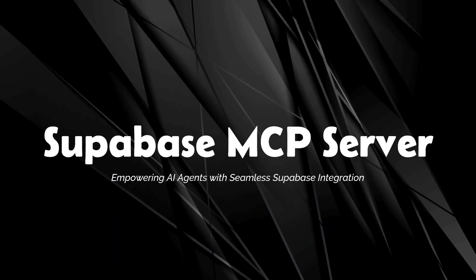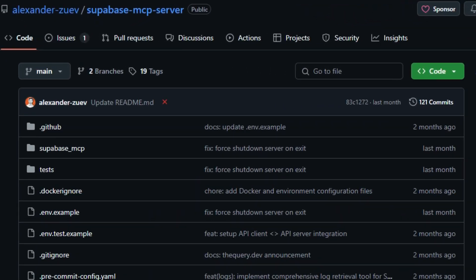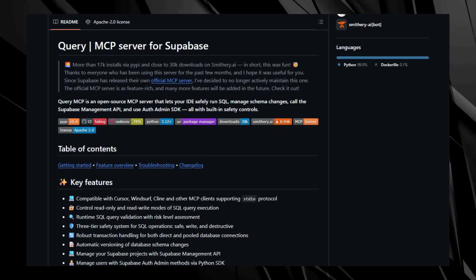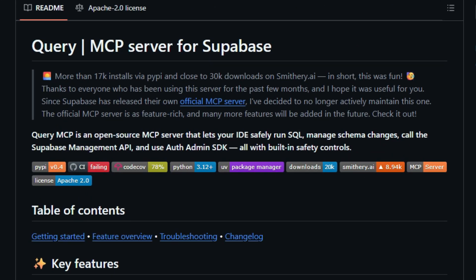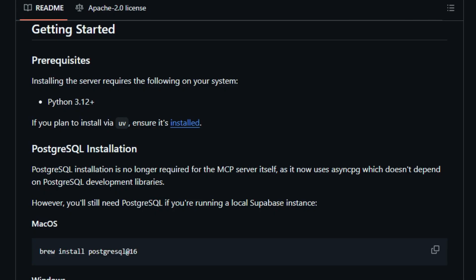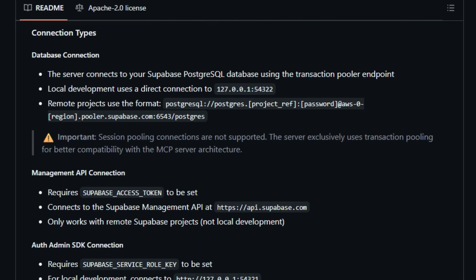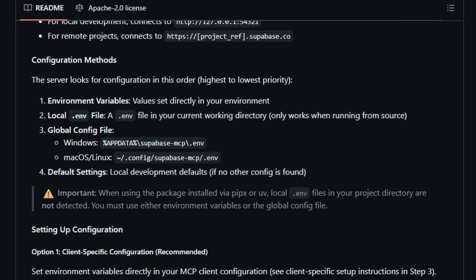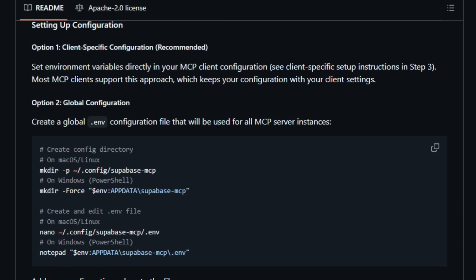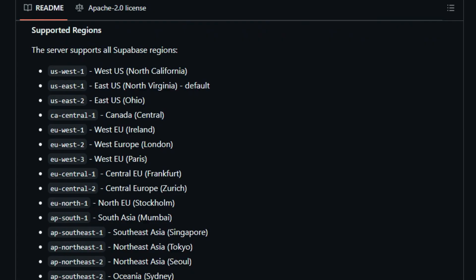Project number ten: Supabase MCP Server, empowering AI agents with seamless Supabase integration. Imagine instructing your AI assistant to manage your Supabase database — executing SQL queries, modifying schemas, or administering users using natural language commands. The Supabase MCP Server acts as a bridge between AI models and Supabase projects, enabling secure and efficient database operations through MCP. What sets this tool apart is its robust safety framework: it categorizes SQL operations into safe read-only, write data modification, and destructive schema changes, ensuring that AI agents operate within defined boundaries and minimizing risks associated with automated database interactions.